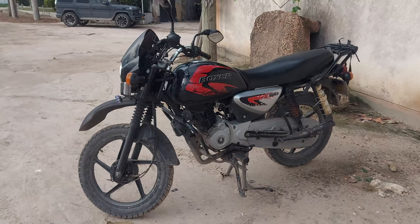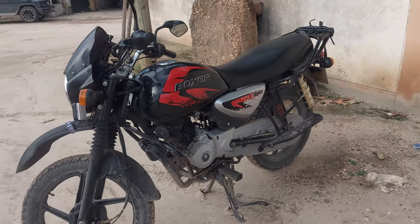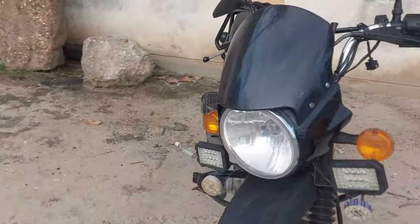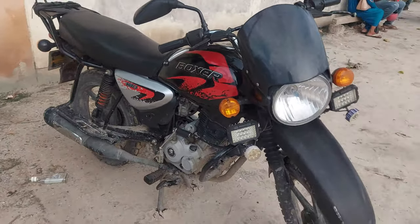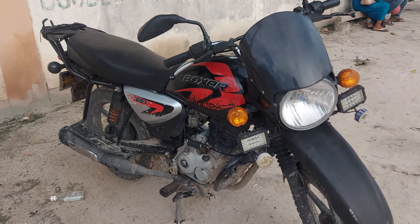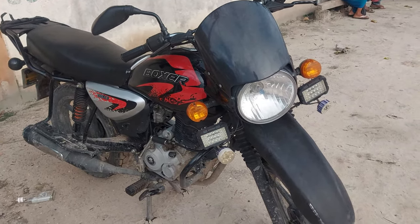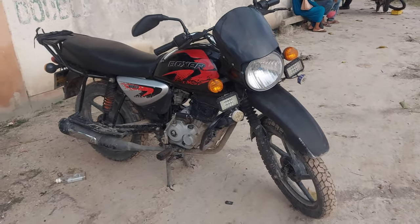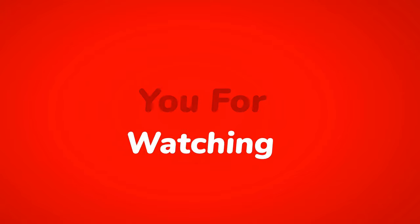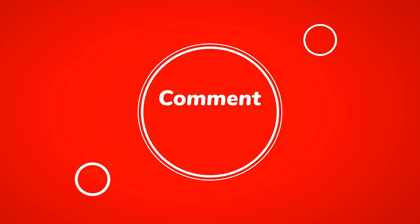Thanks guys for watching — I hope to see you in the next one. Please consider subscribing if you find this useful, and share it with your friends. I'm going to do some mechanics on this motorcycle — I'll change the piston rings, change the valves, do some cleaning, and make this bike shiny. I'll share some tips to keep things going. Don't forget to subscribe, like, share, and leave a comment down below. See you on the next one.